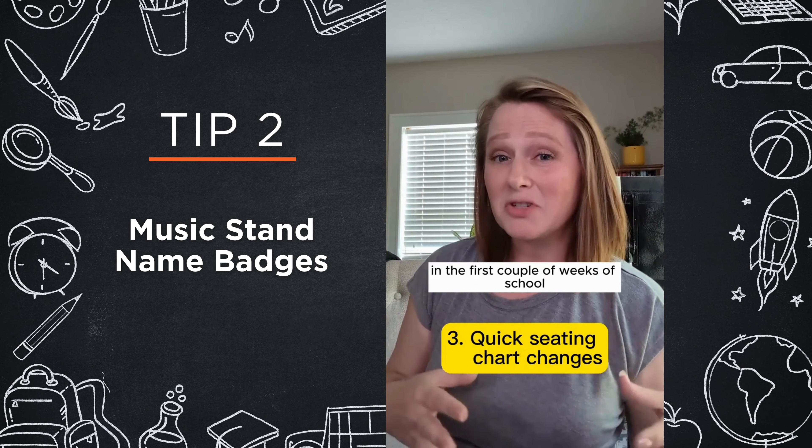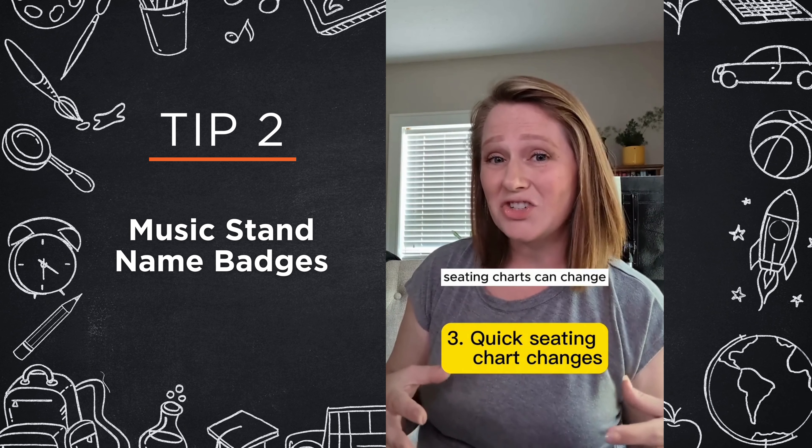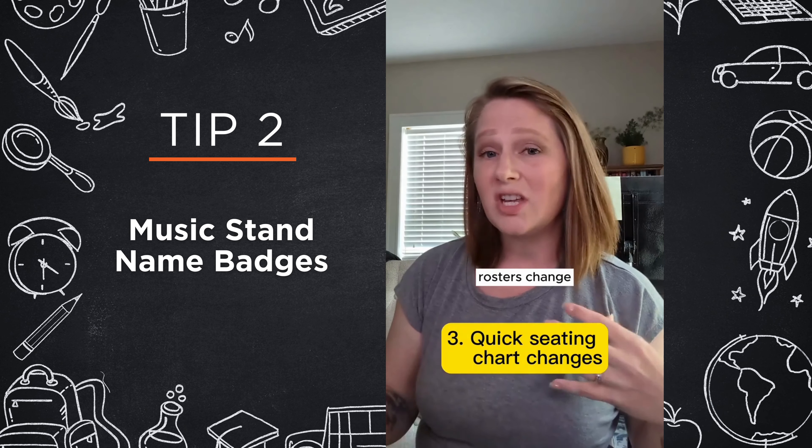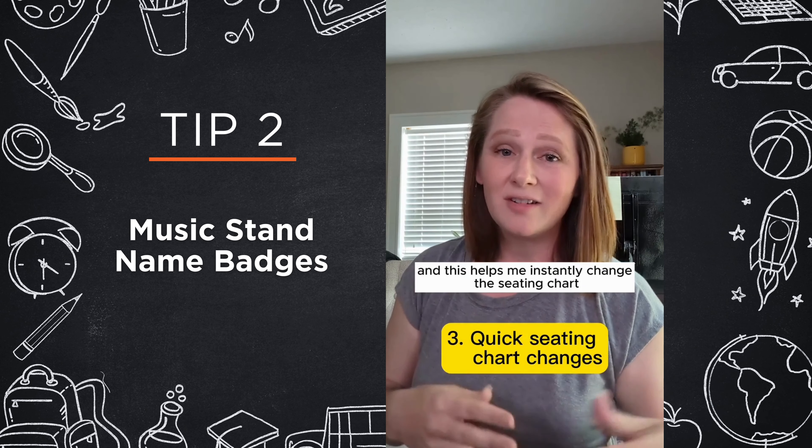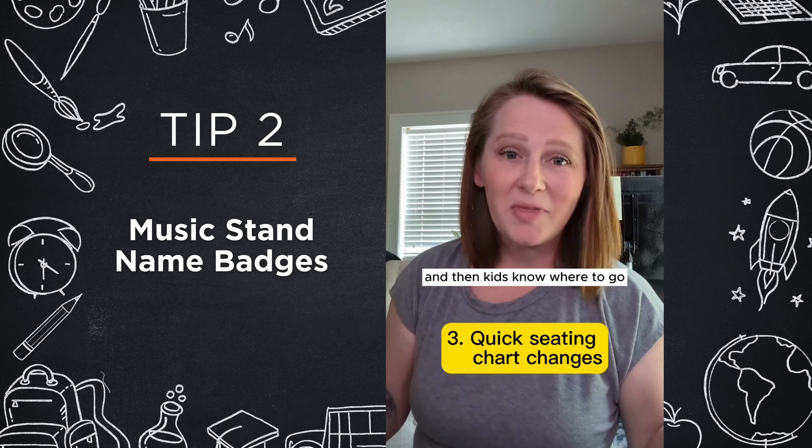We all know that sometimes in the first couple of weeks of school, seating charts can change because you figure things out, rosters change, kids are in and out. This helps me instantly change the seating chart — I just switch it and then kids know where to go when they come in the room.